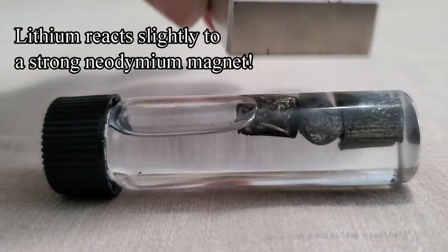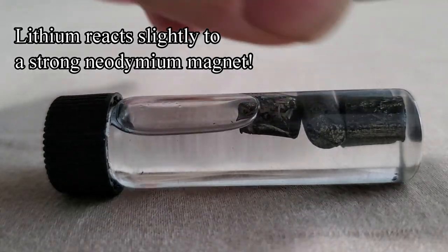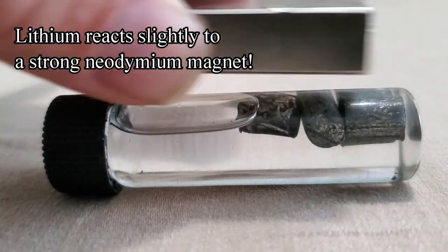Also, lithium is slightly paramagnetic and it reacts to a neodymium magnet placed near it. You can see how it moves in the vial.